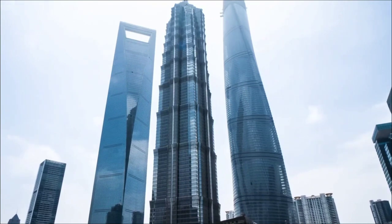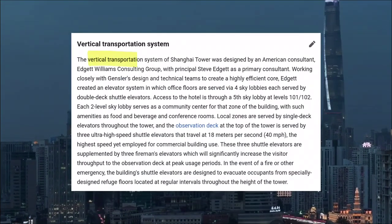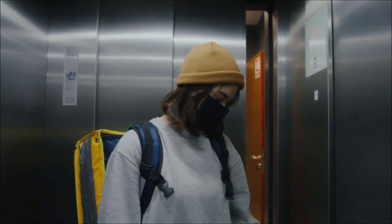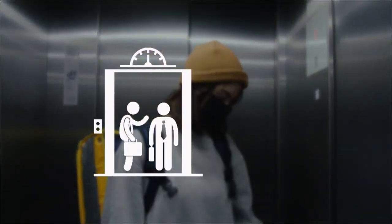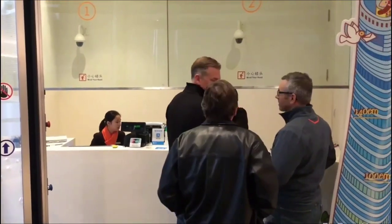Its significance extends beyond its height, since it houses the world's second-fastest vertical transport system. Elevators in this wonder of engineering can carry travelers skyward at rates of up to 74 kilometers per hour, transporting them to their destinations with remarkable efficiency and speed.